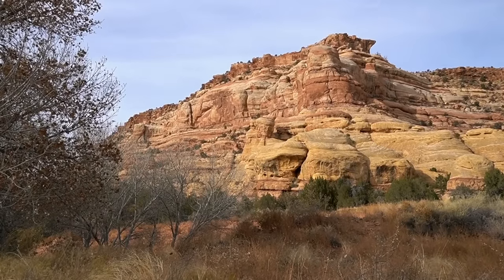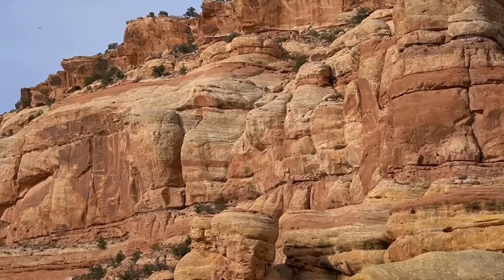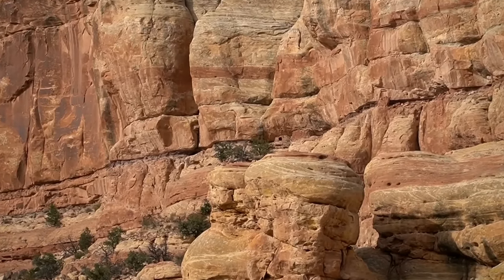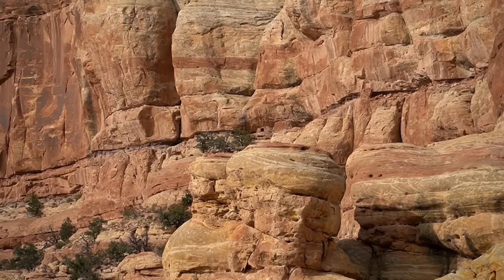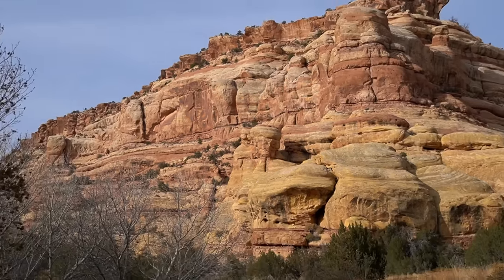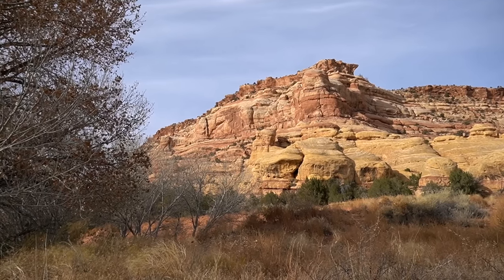Pretty sure I see something man-made up there. I'm going to try to zoom in and show you guys. You see that right up there? To me, that looks like a door or a window of some kind. That's quite a bit of ground to cover.